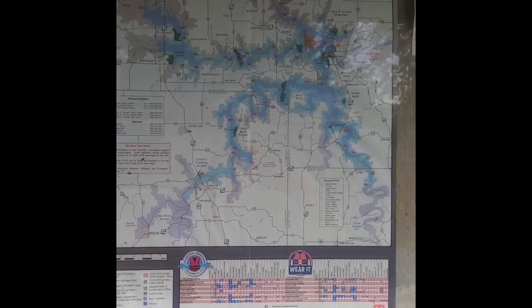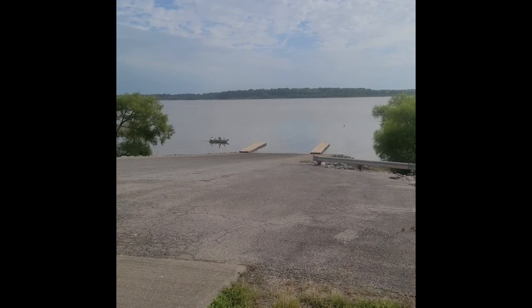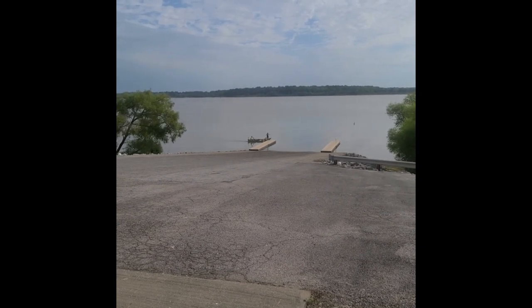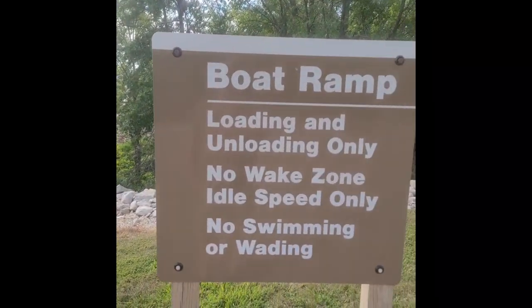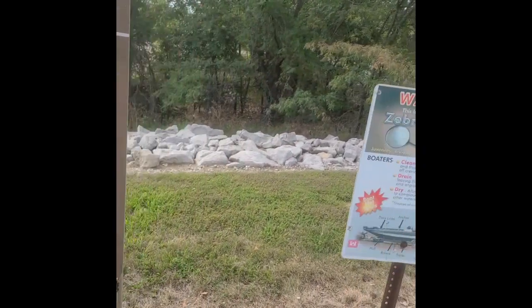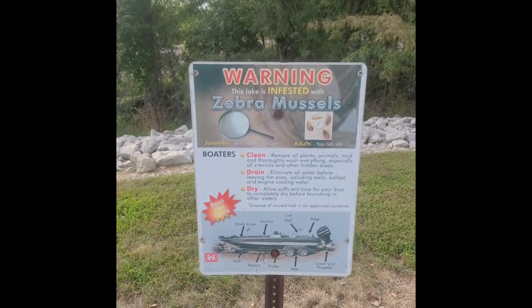I decided to go down to take a look at the boat launch. If you bring your boat along, it's easy access to the boat launch, which is close to the campground. Here's some people coming in. Some of the rules: no swimming or wading. And this one's a big one with the state — it's the zebra mussels. Clean your boat.